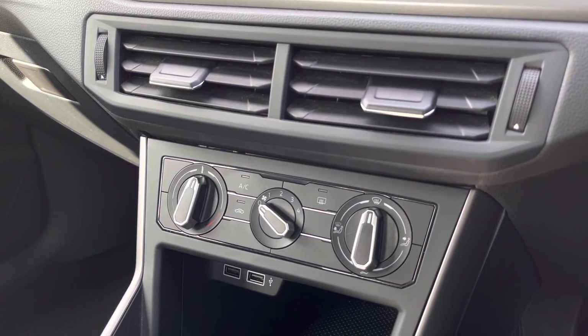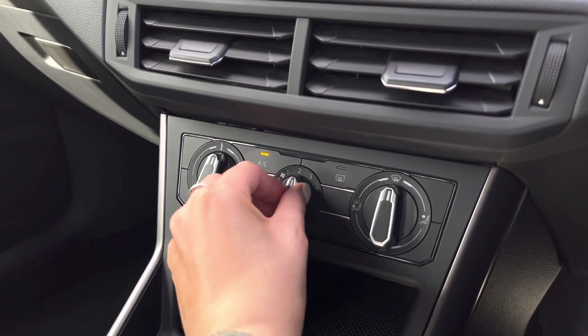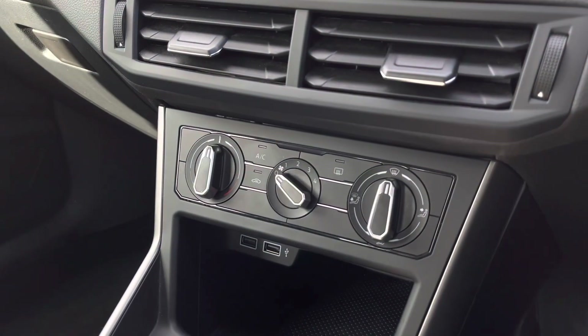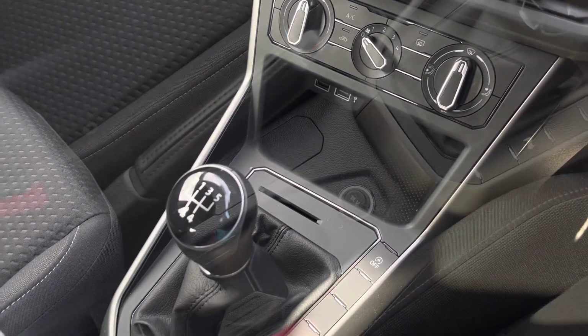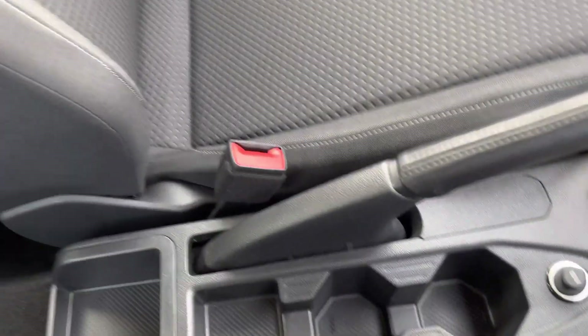Just underneath you'll see your manual air conditioning controls — really easy to use and within easy reach of both yourself and your front passenger. Just below that we also have two USB ports to charge your media devices, a storage compartment suitable for items like your phone, your manual gearbox, your manual handbrake, and some handy cup holders.